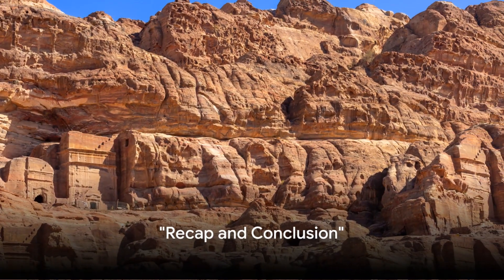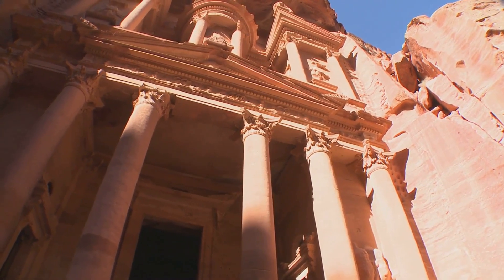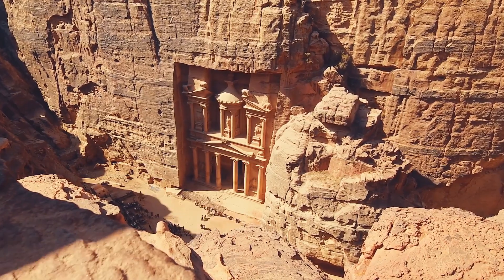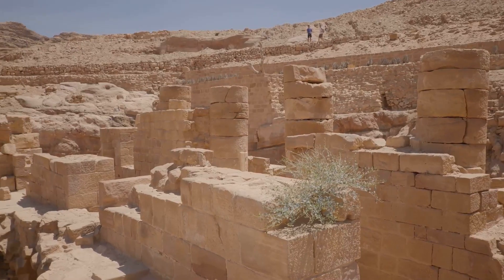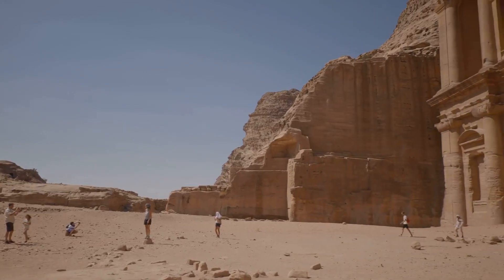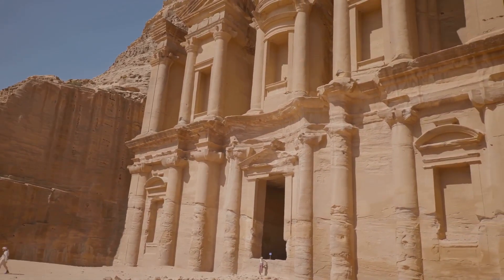In just a few minutes we've traversed through centuries, exploring the marvel of Petra. We've marveled at the grandeur of the Treasury, carved by industrious Nabataeans over two millennia ago. We've ventured beyond into a labyrinth of tombs, temples, and amphitheaters, each a testament to a once thriving civilization. We felt the mystical aura of Petra, where wind whispers tales of the past and shadows dance on intricate carvings. Remember that Petra is not just an ancient city — it is a testament to human ingenuity that continues to inspire us today.